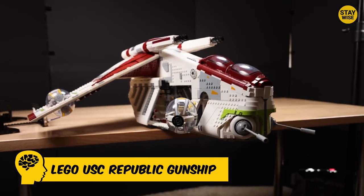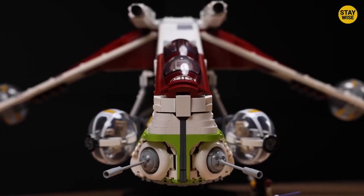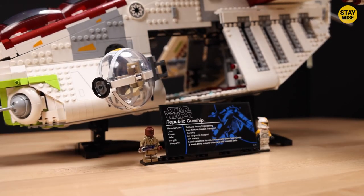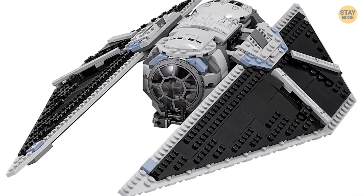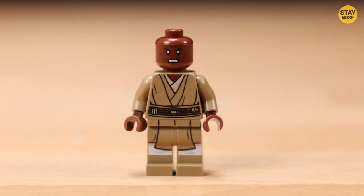Number 10: Lego UCS Republic Gunship. This impressive set features a whopping 3,292 pieces, so it's sure to keep you busy for hours on end. The maroon and white colors are a standout feature of this set — a refreshing exit from the normal grays found in many Star Wars sets. And when it comes to minifigures, this set has you covered.